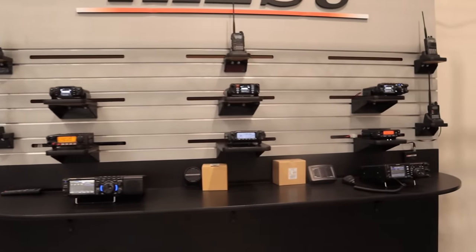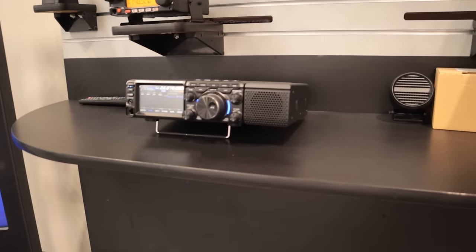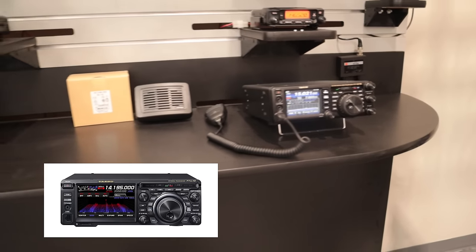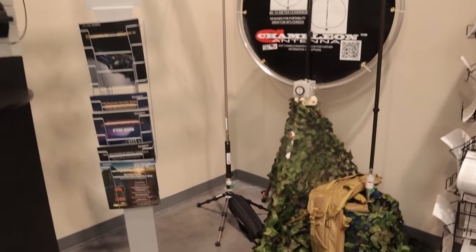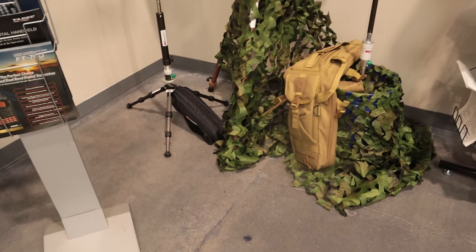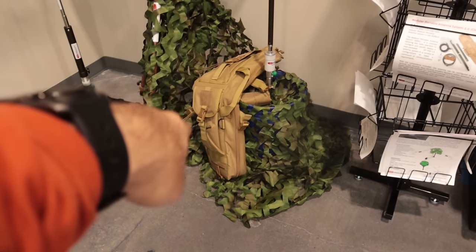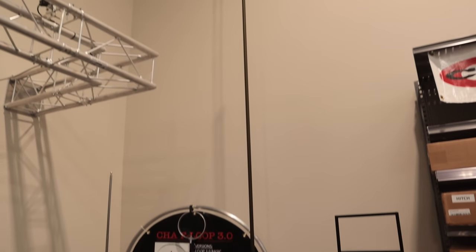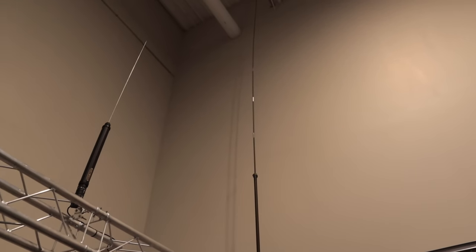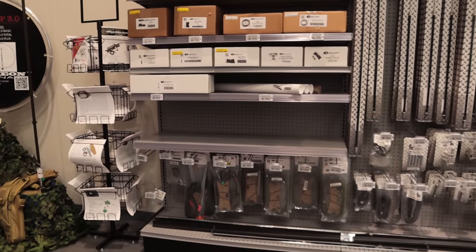Over here is the Yaesu section — all of their HTs, mobile radios, VHF/UHF, HF radios. That's the new FT-710 with the speaker, and that's the FT-991A. They don't have the FT-DX10 or the 101D out right now but they'll probably be adding that later. Chameleon Antennas has a good showing here — there's a Chameleon with the coil on the bottom. That tan bag is their sling bag — I've got a review of that on my PAC-MAN channel. Tall vertical antenna from Chameleon right there.